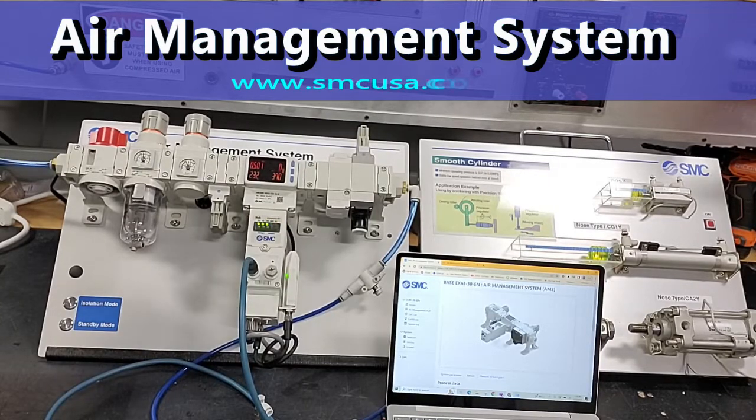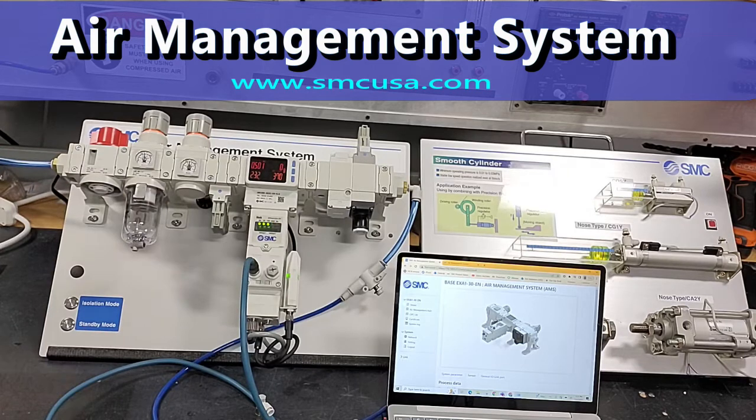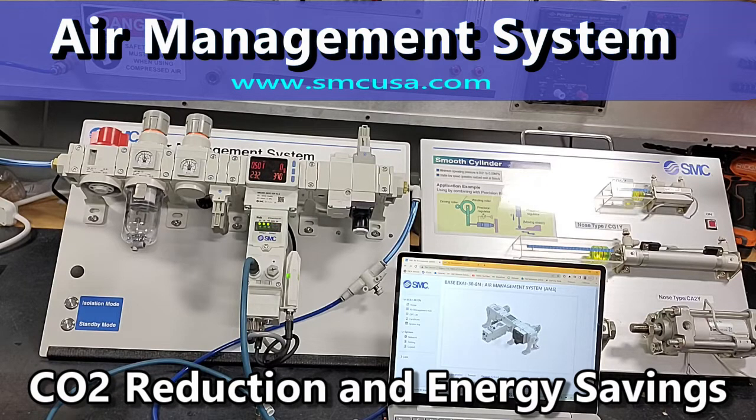This video is for the air management system from SMC Corporation. Specifically, we're demonstrating the CO2 reduction and the energy saving feature of this system.